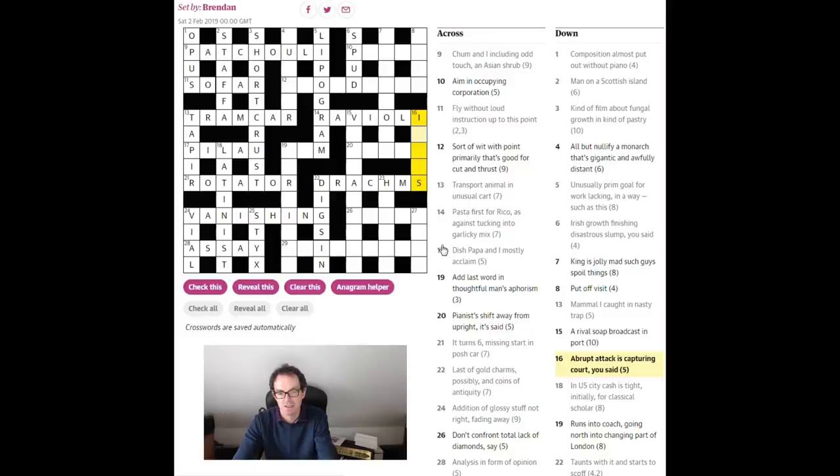'Abrupt attack is capturing court you said.' An abrupt attack — we need a word for that. The wordplay: 'is' is capturing court — the letters I and S are surrounding an abbreviation for court, which is CT. 'You said' is a homophone indicator, like 'in audition' earlier — if we say the word 'you' it's exactly the same as writing the letter U. So 'ictus' is the answer. 'Arrival so broadcast in port' — that's going to be an anagram of 'arrival.'